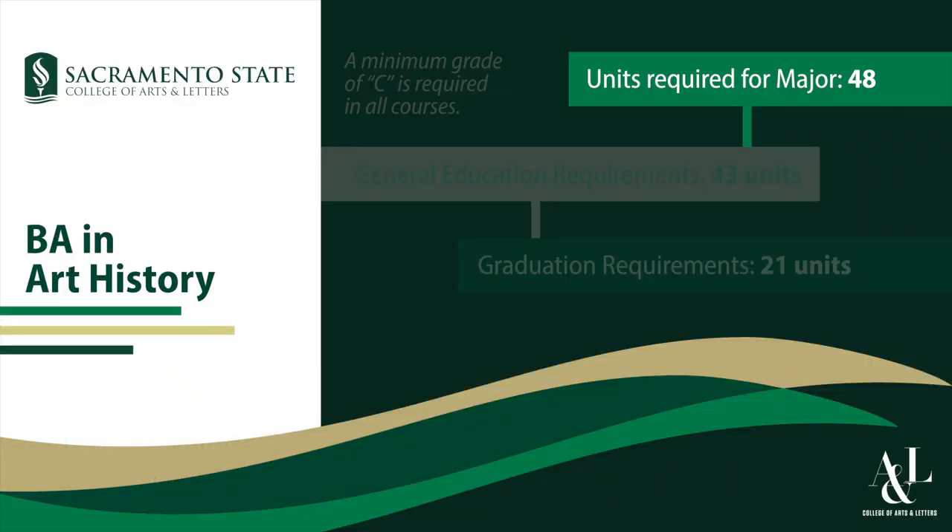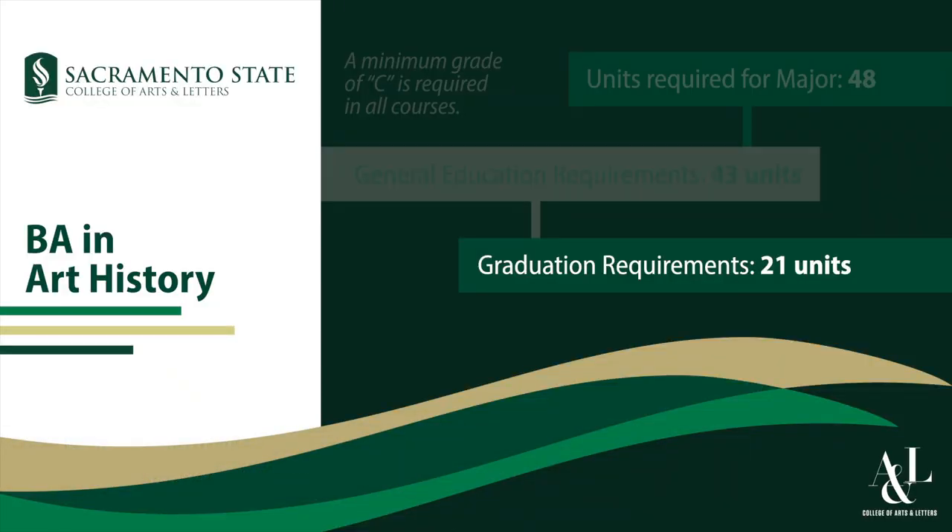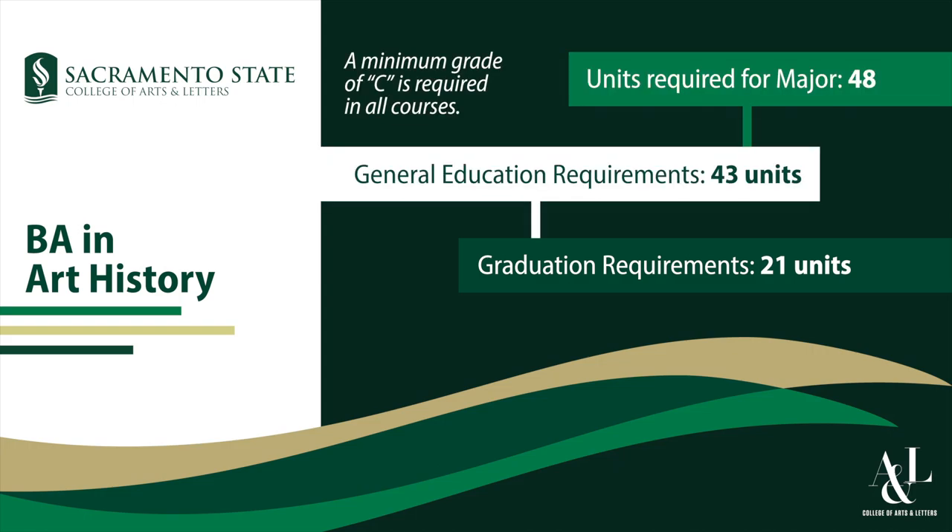There aren't prerequisites for our classes — we have intro classes here, though a lot of community college courses also count toward the art history degree. We also have a grad school support group, so if students come here and know they want to get a master's or a PhD, we meet once or twice a month and talk through applying for grad school. A lot of our students have gotten into good grad schools after that.